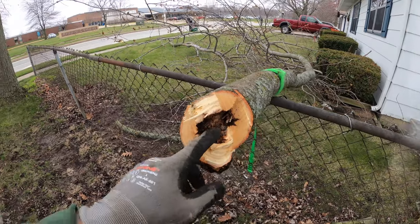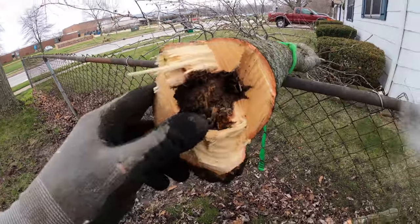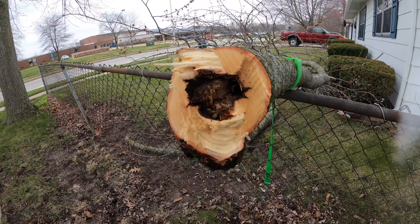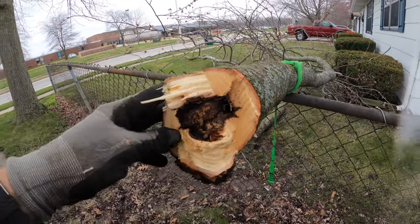Now if they were really carpenter ants, you'd see like little tables and chairs and stuff in here, but instead they just eat it. They're more like wood chomping ants.